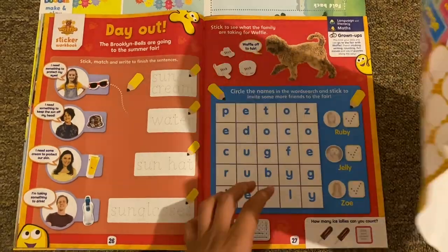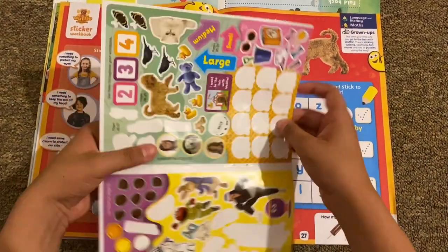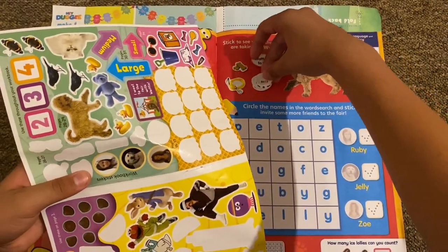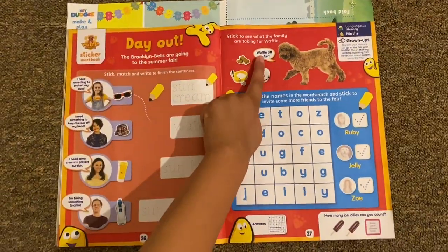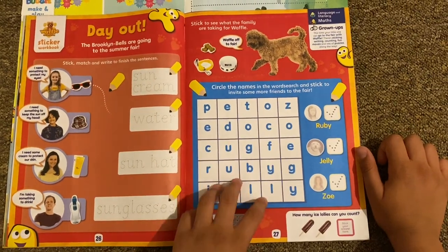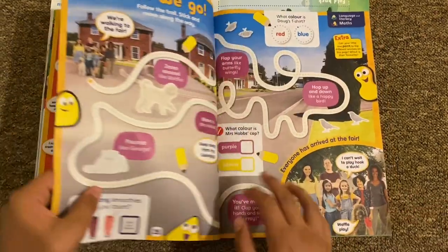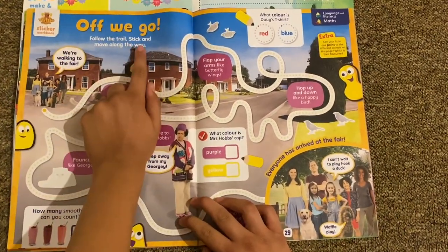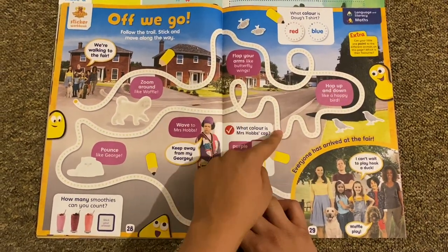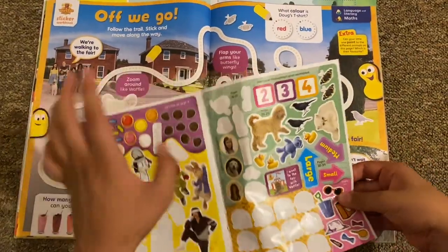Stick to see what the family are taking Waffle for. We've got a collar and some bones, and then a little bowl. It says 'Waffle, off to the fair!' Circle the names in the word search then stick and invent some more friends at the fair. You have to find the words Ruby, Jelly, and Zoe — I found Zoe, there's Ruby, and there's Jelly. Follow the trail and stick along the way — zoom around with Waffle, flap your arms like butterfly wings, hop up and down like a happy bird, wave to Mrs. Hobbs, pounce like George. Everyone has arrived at the fair, so let's stick on Waffle.